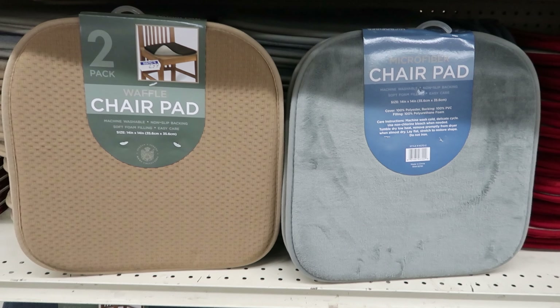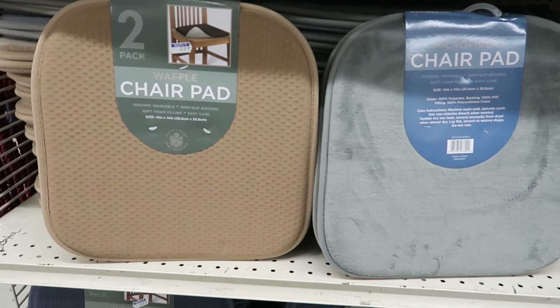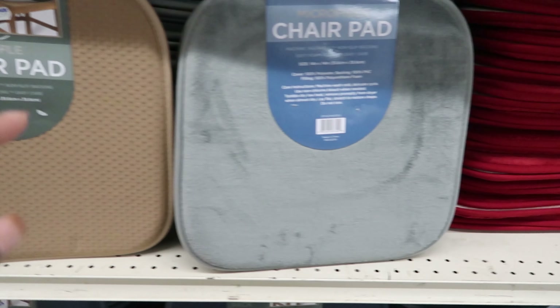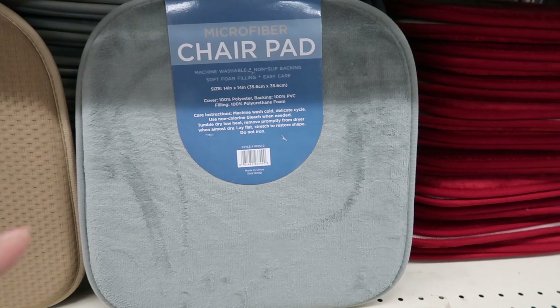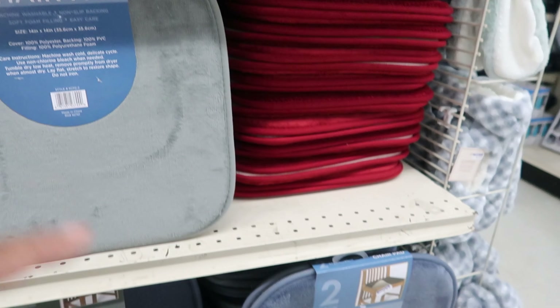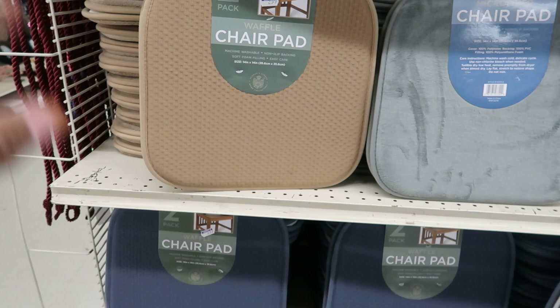They have these chair pads. You get two in a pack for $2.99. They have the waffle print and then they also have the microfiber. The microfiber comes in gray, red, and blue. And the waffle print comes in tan, blue, and red as well.